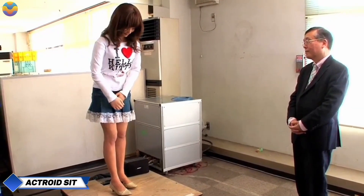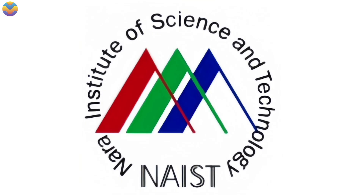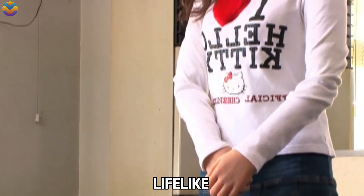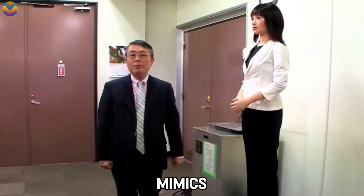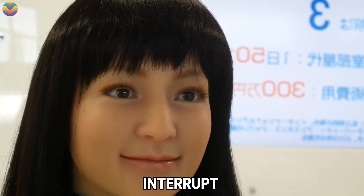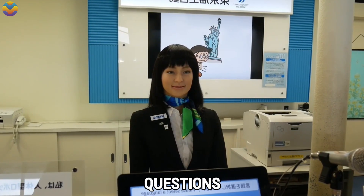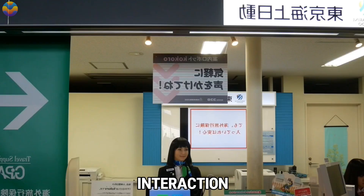Actroid SIT, a humanoid robot developed by Japan's Kokoro in collaboration with the NARA Institute of Science and Technology, stands out as one of the most lifelike robots designed for social interaction. Utilizing advanced AI and neural networks, Actroid SIT mimics human behaviors such as speaking, gesturing, and maintaining eye contact, and can track the movements of the people it interacts with. While its conversational range is limited, it has the unique ability to interrupt pre-programmed scripts to address real-time questions, making it particularly useful in customer service roles.